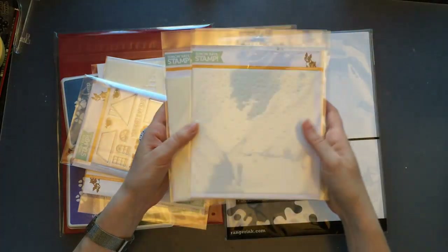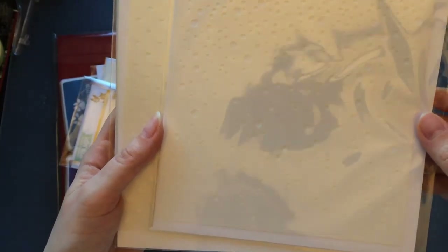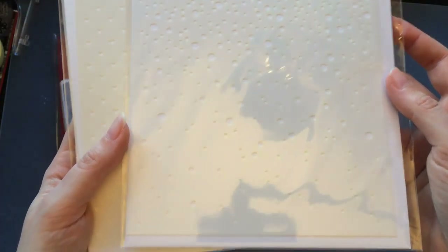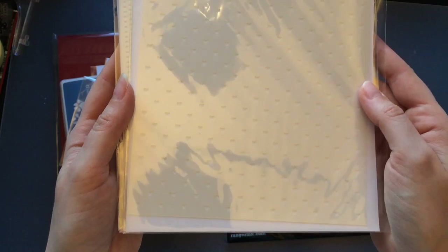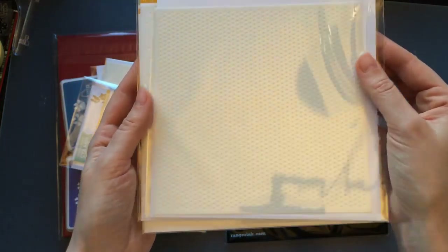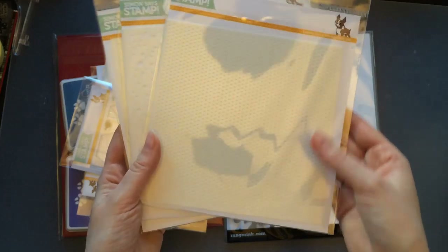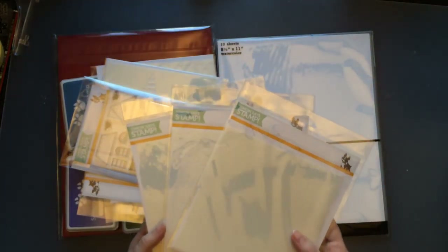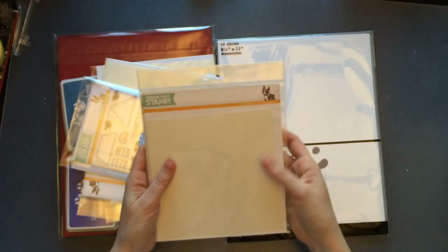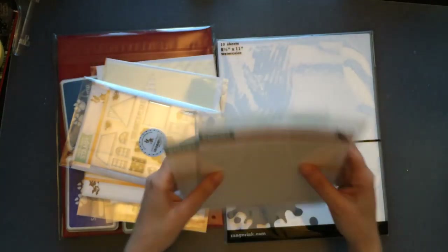Next up I got a few stencils by Simon Says Stamp — things I've seen around for a while and wanted to try. This one is called Falling Snow, showing a snow effect. Then I got the Tiny Spaced Hearts stencil, and the last one is called Tiny Dots. I have an embossing paste I still haven't started using, so hopefully I'll use it with these. They're pretty good small stencils for card making, and can also be used with distress inks and other techniques.